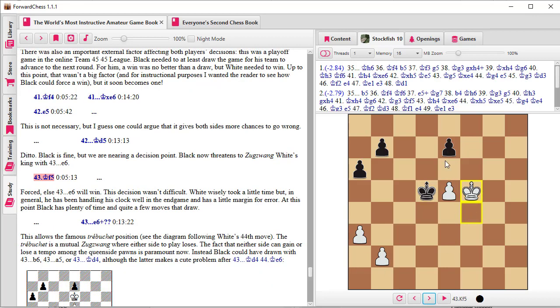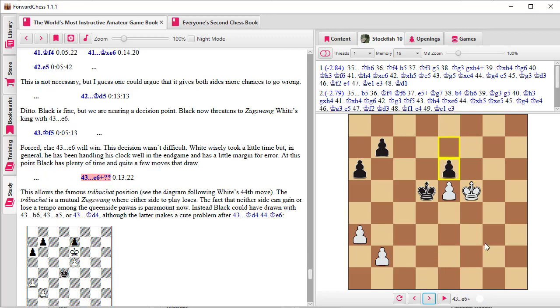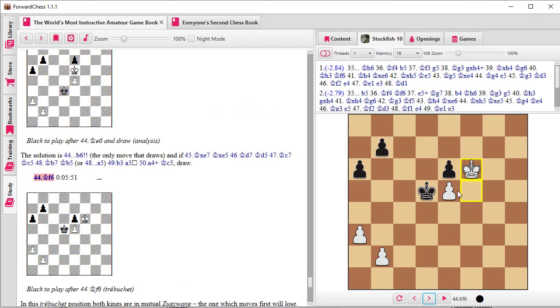Now if black plays e6, white will play king f6. So here black should play some temporizing moves on the queen side — for instance b6, a5, or even king d4 — with an easy draw. Instead, he throws away the whole game by playing e6. Now white can play king f6. The structure we call the 'trebuchet' setup — these two kings and two pawns — is in mutual zugzwang. All white has to do is duplicate black's moves on the queen side and run him out of moves.